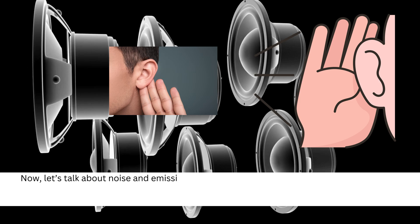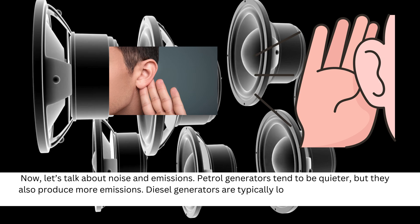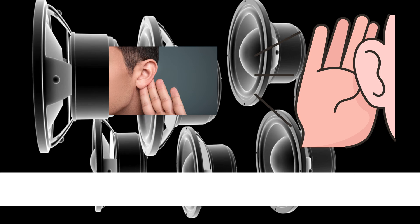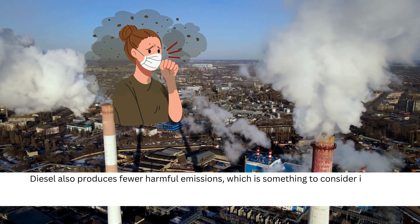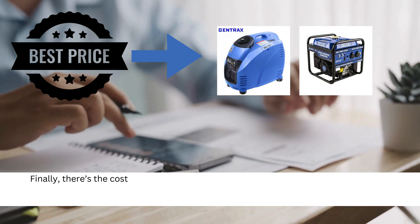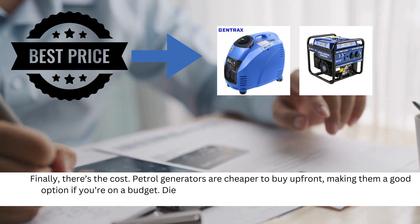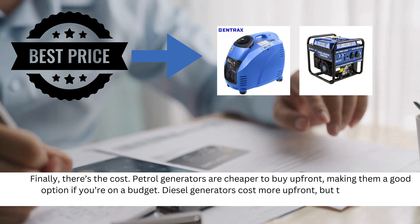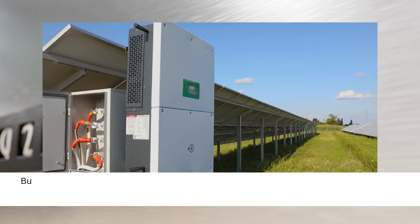Now let's talk about noise and emissions. Petrol generators tend to be quieter, but they also produce more emissions. Diesel generators are typically louder, though many newer models have reduced noise levels. Diesel also produces fewer harmful emissions, which is something to consider if you'll be running the generator a lot. Finally, there's the cost. Petrol generators are cheaper to buy up front, making them a good option if you're on a budget. Diesel generators cost more up front, but their lower fuel consumption can save you money in the long run.